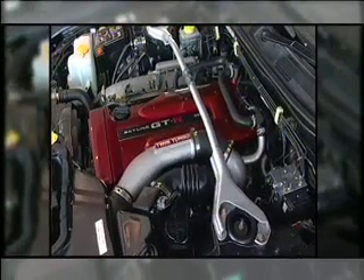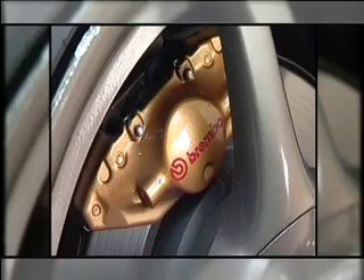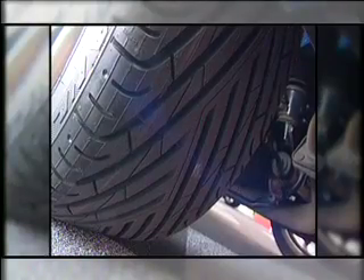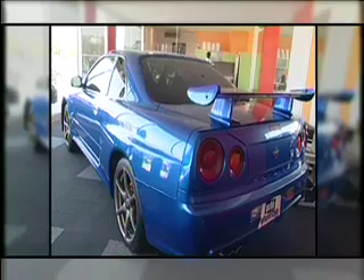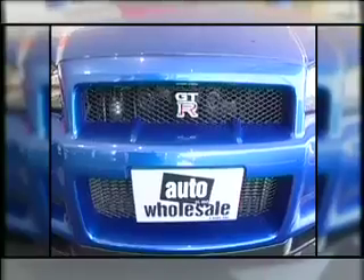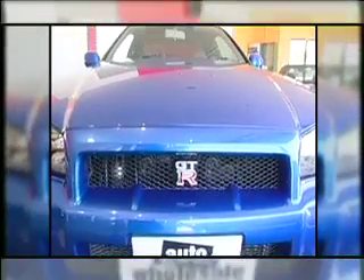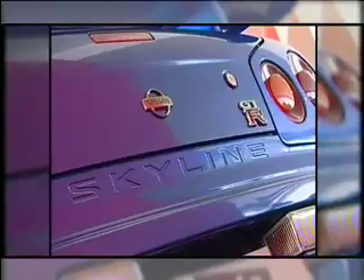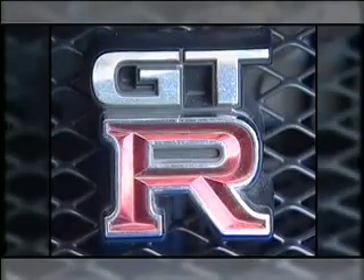The R34 is well-braked with a substantial disc all-round and Brembo brake package, the 18-inch wheel and tyre setup complementing the independent multi-link front and rear suspension. Well, if looks could kill, this is the full firing squad. The GTR is definitely my cup of tea — just aggressive enough to make a statement, but still stylish and luxury-stacked.